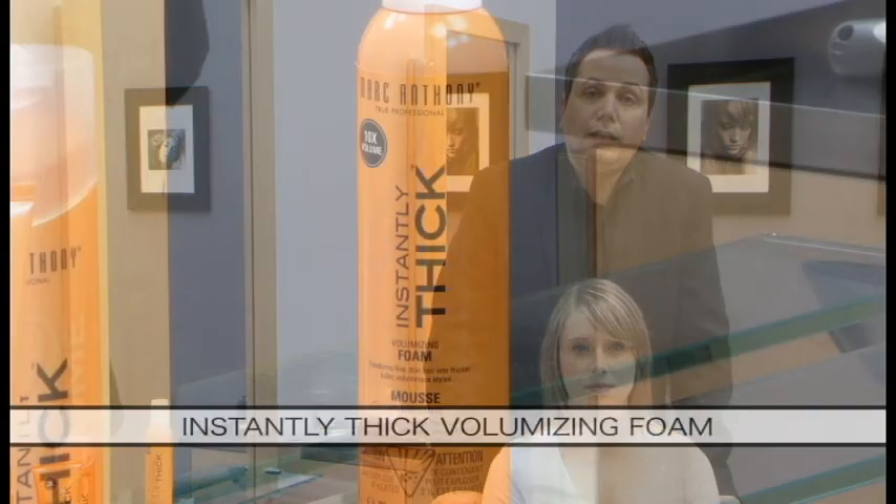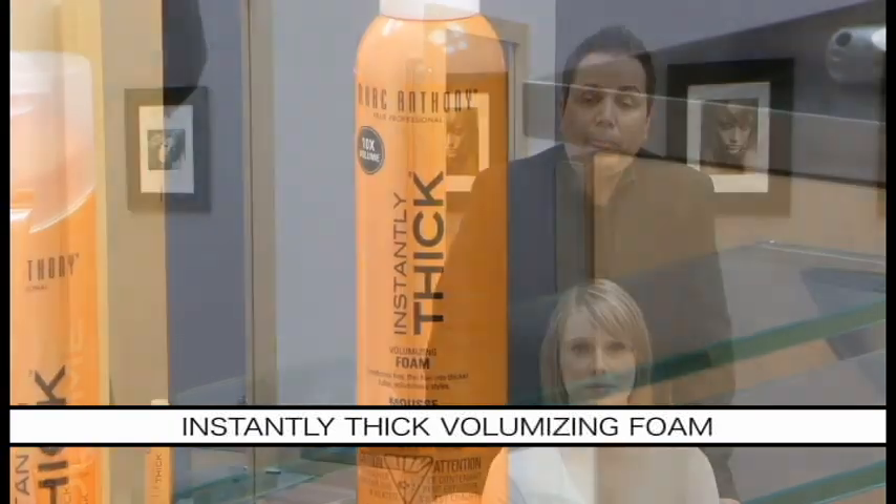Today, what I'm going to be demonstrating is our Instantly Thick Volumizing Foam. But before we begin, we're going to get ready with our Instantly Thick Volumizing Shampoo and our Weightless Conditioner. So Jamie, if you're ready, let's get started.